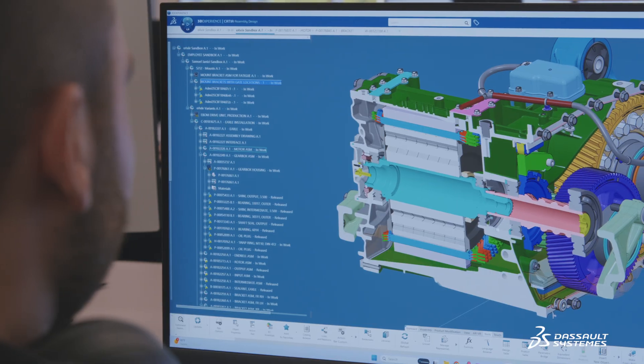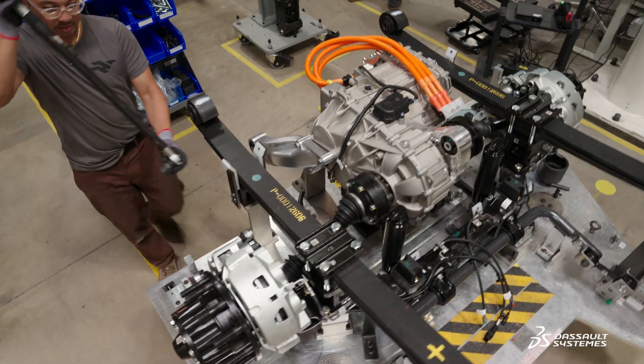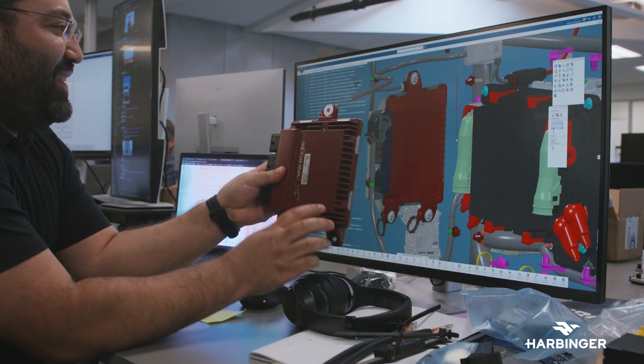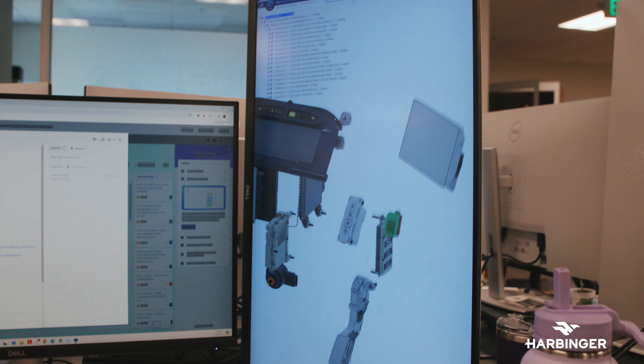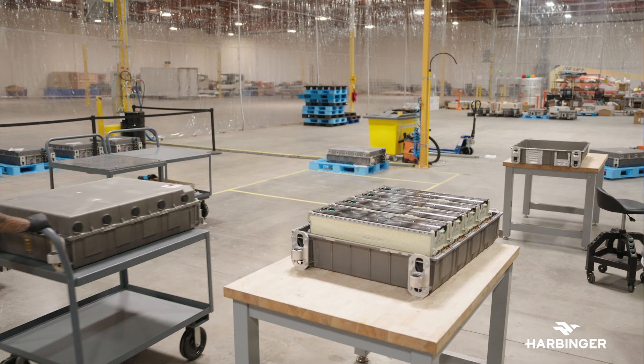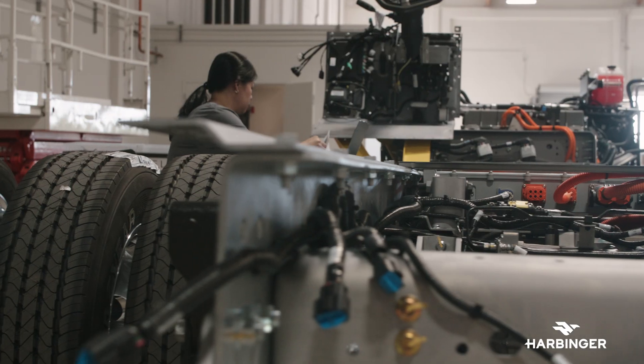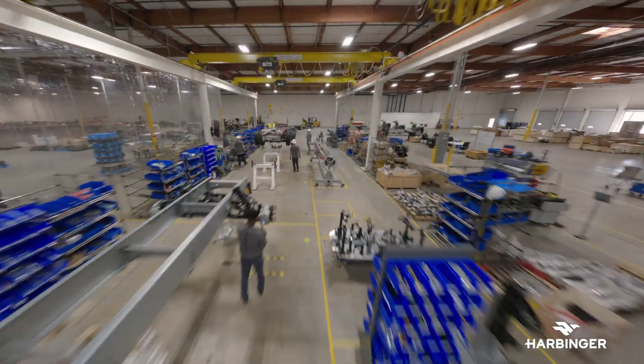3D Experience is the right platform for this type of product development because it has a broad enough ecosystem of tools. When we look at building a product like this, we need a CAD solution, a PLM solution, a manufacturing solution, and we need all of those things to talk to each other natively. Having all of that in one ecosystem is really important to having efficient design and efficient use of resources internally, as well as keeping us moving at a high speed.